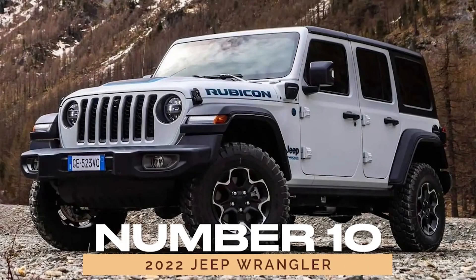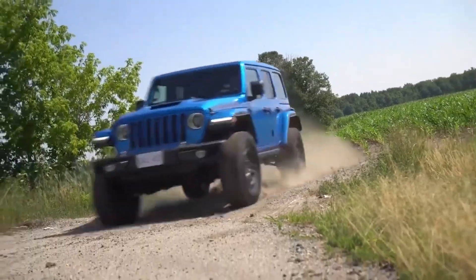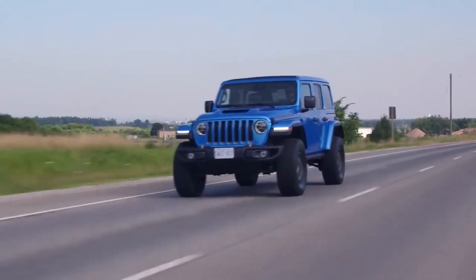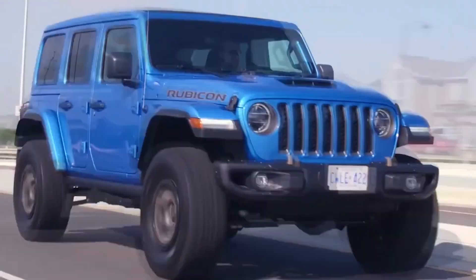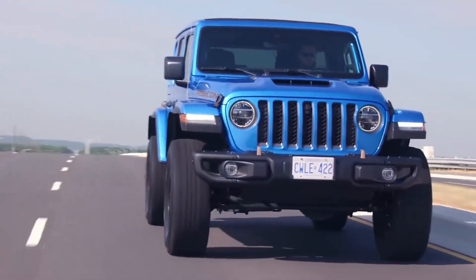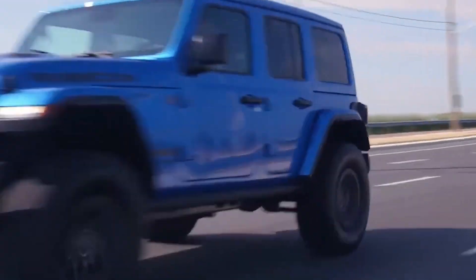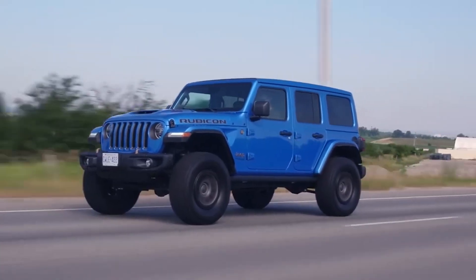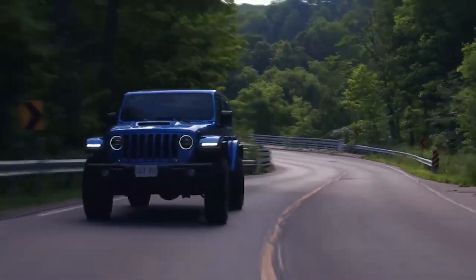Number 10: 2022 Jeep Wrangler. Last but not least, we have the 2022 Jeep Wrangler, a legendary icon that continues to push the boundaries of off-road excellence. With its unmatched capability and unwavering reliability, the Wrangler remains the benchmark for adventure seekers around the world. Whether you're exploring rocky trails or cruising the open highway, the Wrangler is the ultimate companion for all your adventures.